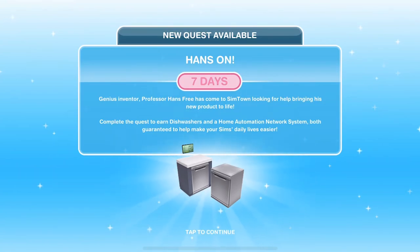Hi guys, my name is Gunnar Gemsville and welcome to a walkthrough of the new quest available in Sims 3 Play, the Hands-On Quest. This quest is available from the 12th of September 2018. You need to make sure that you have got your game updated to the latest version and when it's available you will get this pop-up.